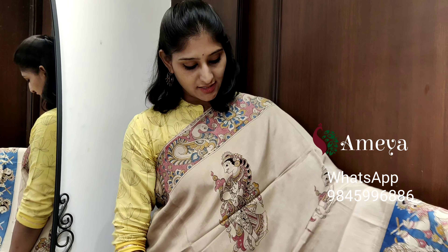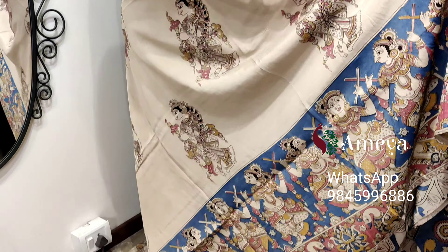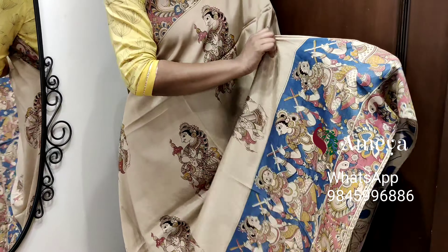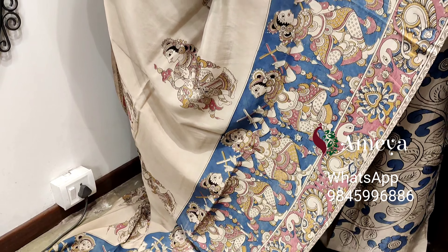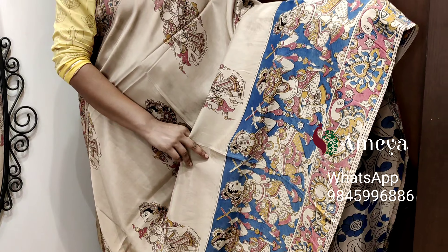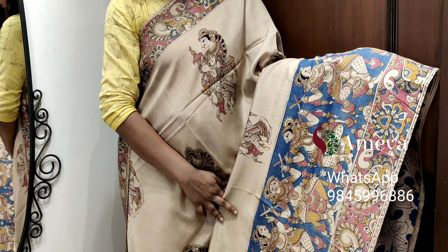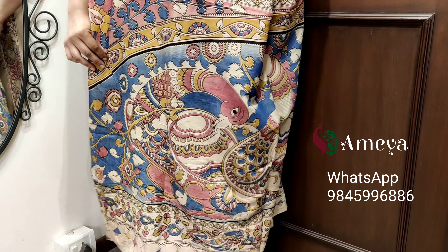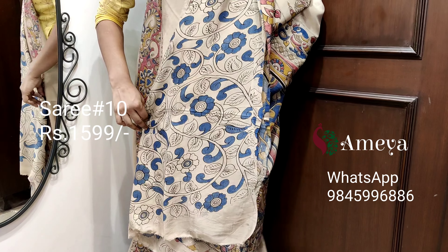This is saree number ten. Saree number ten is a nice off-white color saree with pretty dancing dolls printed in the mid portion of the saree. Coming to the bottom half of the saree, dolls are printed on a blue base. It has borders on both sides of the saree. Moving on to the pallu, it's a nice printed pallu, with an off-white printed blouse.